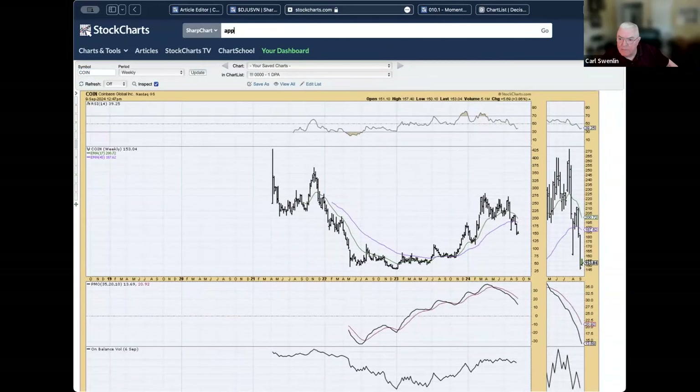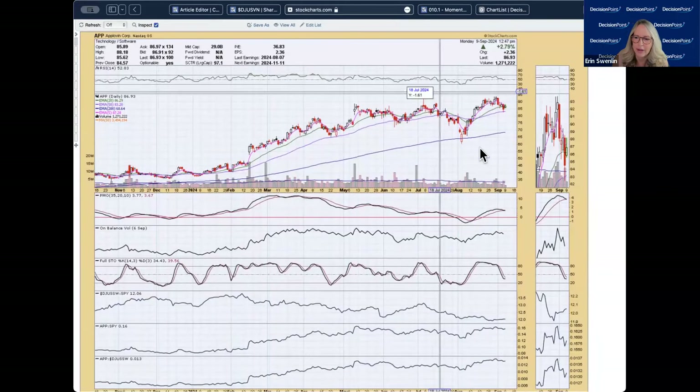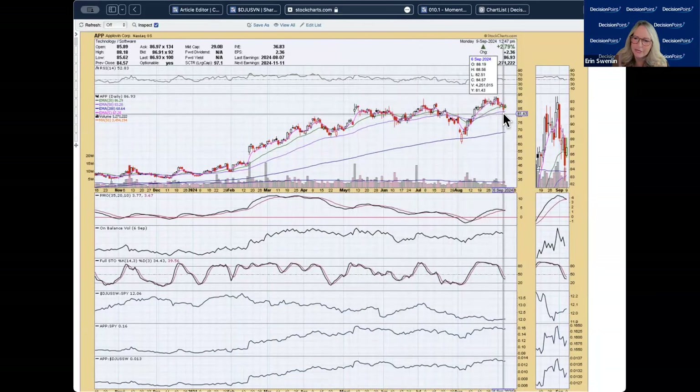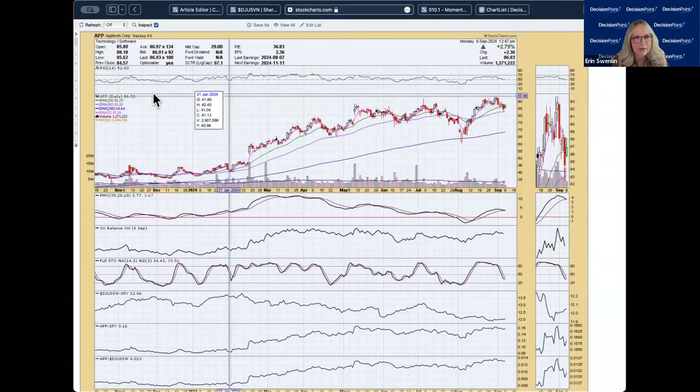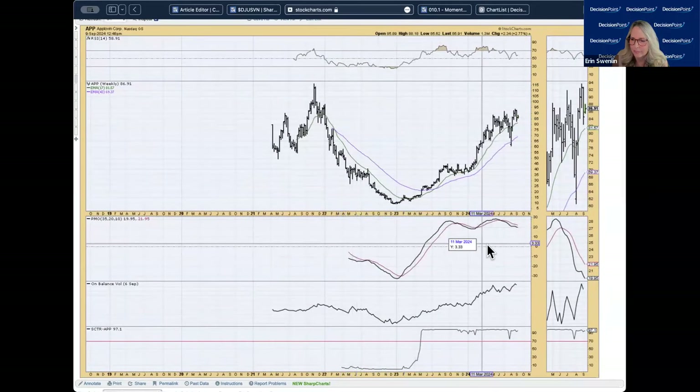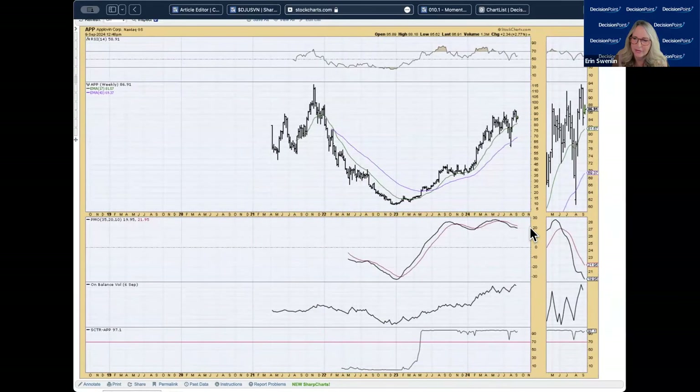APAP: rounded top, PMO getting ready to give us a sell signal, stochastics in negative territory. I really don't like that rounded top — it dropped beneath a prior resistance level it had broken out from and is now back below it. It's holding on to the 50-day EMA, which is good, but the rounded top with the PMO behavior tells me we should expect some more decline. On the weekly chart, it is in a rising trend, but the weekly PMO is in decline — I'm not a fan of the daily chart right now.